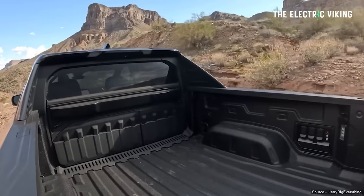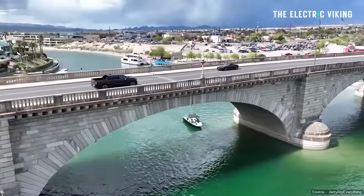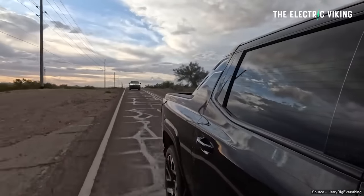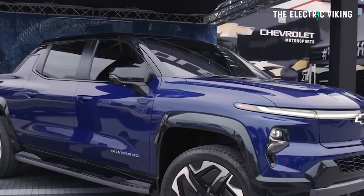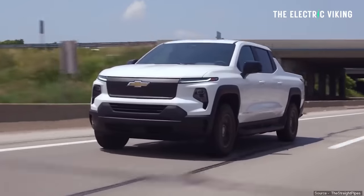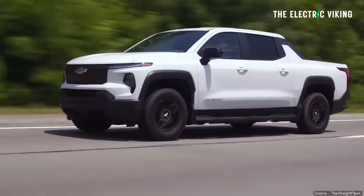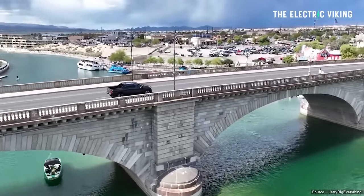If anyone tells you they have range anxiety from a vehicle like that, they have to be mind-numbingly stupid - that's just spectacular. The RST version actually has a more powerful motor, with a total power output of 754 horsepower and 785 pound-feet of torque. The 4WT and 3WT have 510 horsepower and 615 pound-feet of torque, so they still have a lot of power. The RST can do 0 to 60 miles an hour in 4.5 seconds.